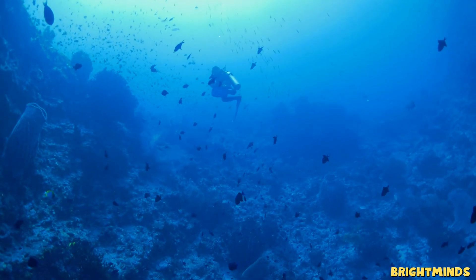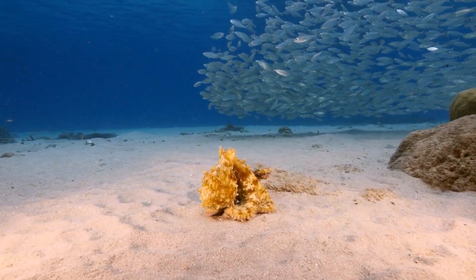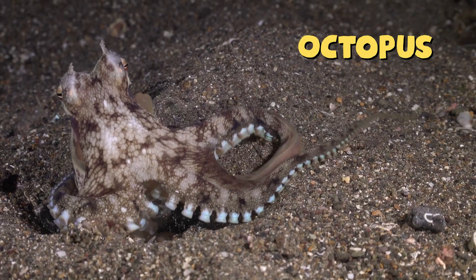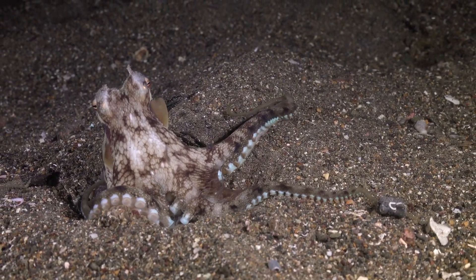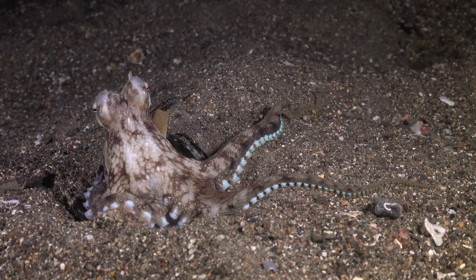Deep beneath the waves, in a world full of secrets and surprises, lives one of the ocean's most fascinating creatures — the octopus. With soft bodies, swirling arms, and an incredible brain, octopuses are like the magicians of the sea.